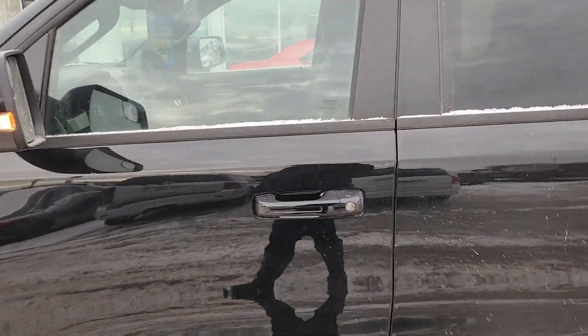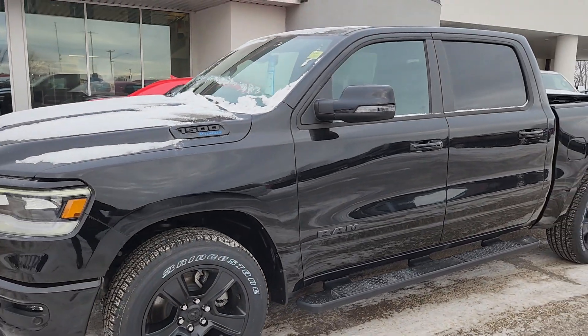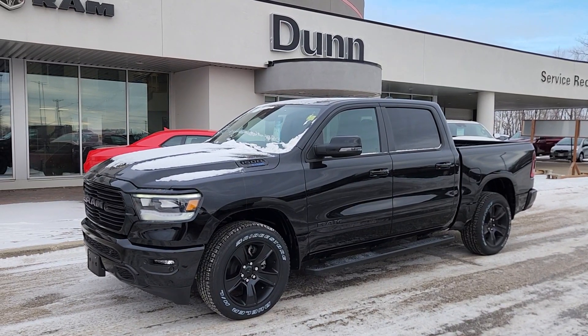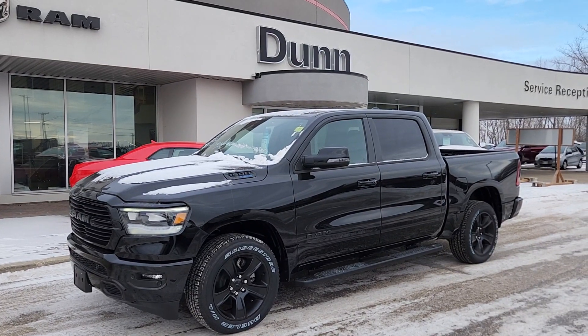So this is the 2023 Ram 1500 Sport. If you've got any questions about it, or if you want to see anything closer, just give me a shout. My name is Christy. I can be reached at 204-400-4429. Talk to you soon.